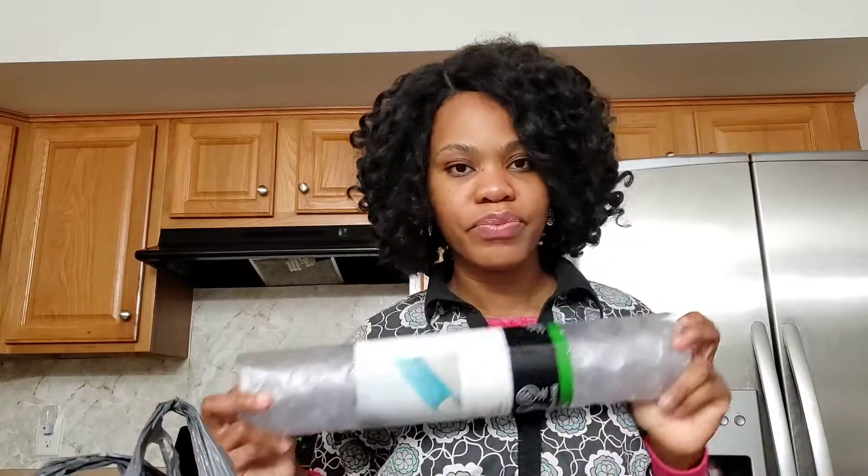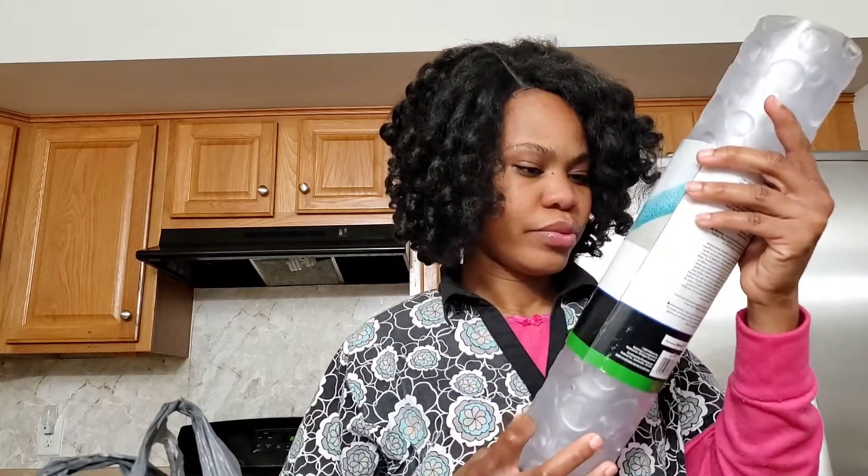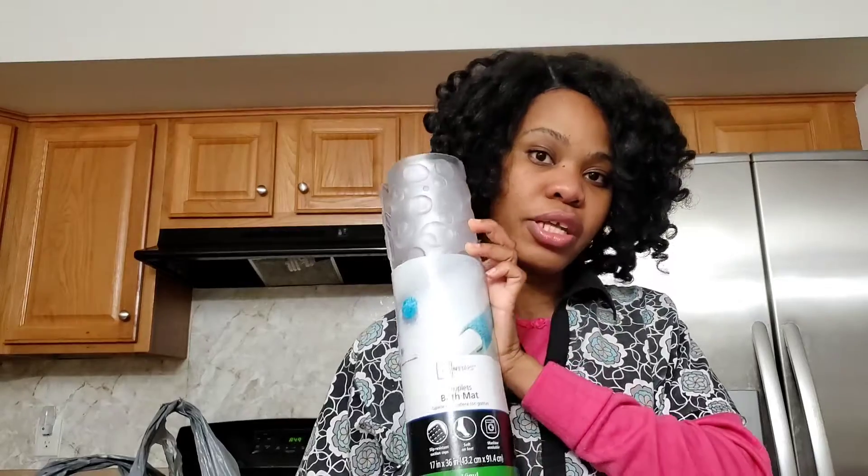I bought the bath mat so that when I get the kids in the shower, they don't slip. This is very good quality. I'm gonna try it — it's a Walmart brand, so hopefully it's a good one. I always buy a lot of stuff.